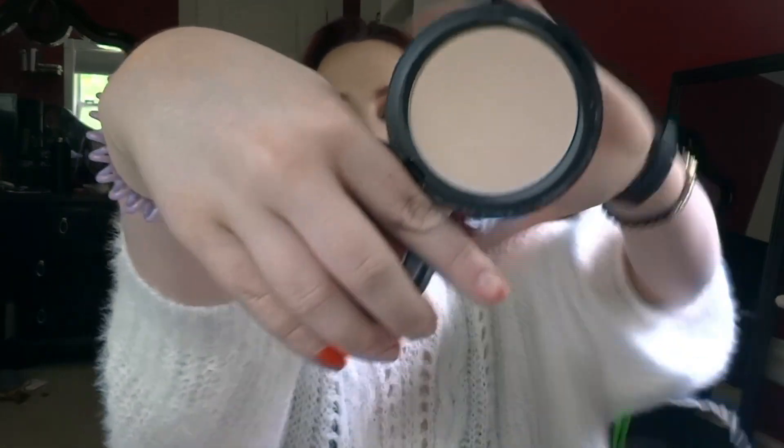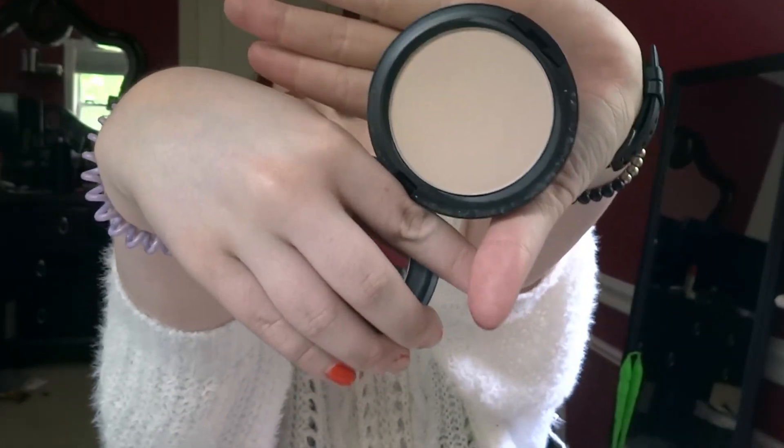Next from Ulta, I got this MAC powder foundation. It's in the shade N3. I swatched it already and it looks like it's going to be a pretty good shade for me.